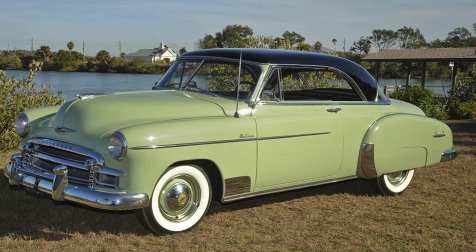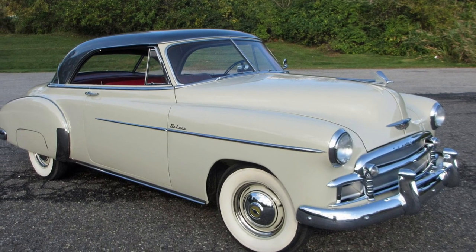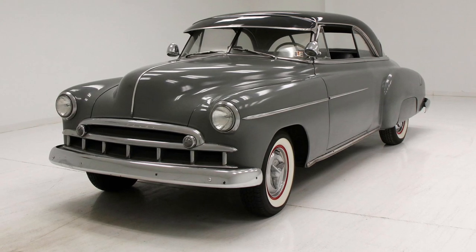This classic car has also made appearances in popular culture, cementing its status as an American icon. From movies to music videos, the Bel Air continues to captivate audiences with its timeless appeal and undeniable charm.